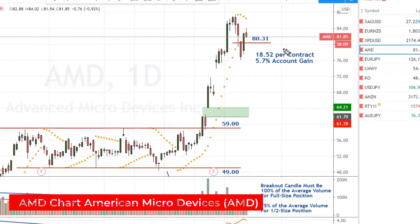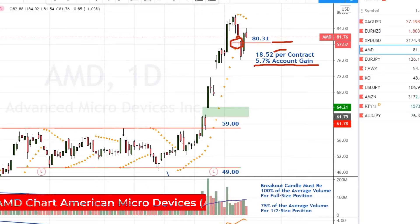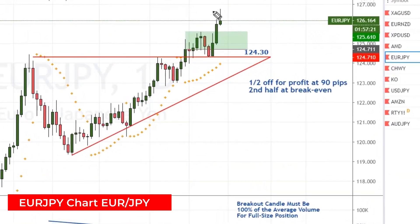Got my trailing stop all the way up here to $80.31 on AMD, and it got hit right here on Monday. Lots of profit on this trade as well, so I'm good with it. $18.52 per contract for an account gain of about 5.7%. The Euro Japanese Yen finally hit its first target right here on Wednesday after coming close to closing back inside the triangle. I closed half for profit,